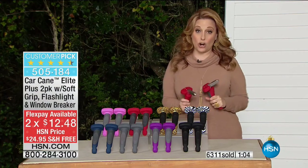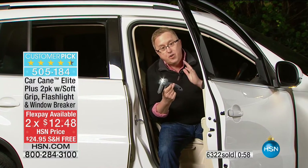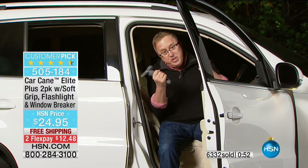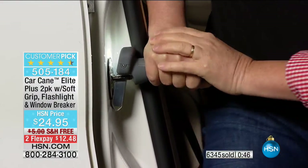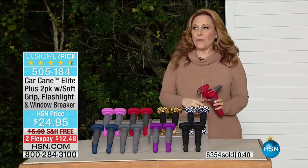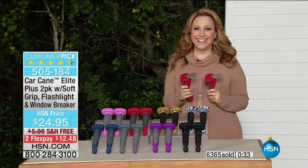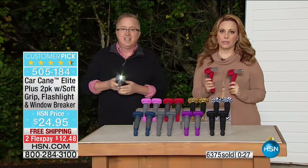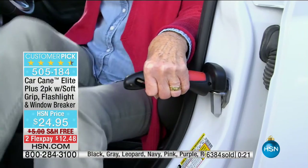Let me show one more time — Matt getting in and out of a car because it's exciting. If you're just joining us: pop the door open, slip your legs out, pop the Car Cane right into the door latch, use one or two hands, press down, and it gives you that solid grip to get in and out of the car. We have a phone call — Nancy from New York. Hi Nancy, you're on live.